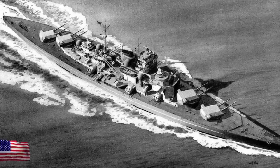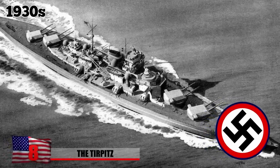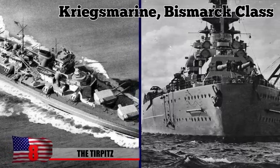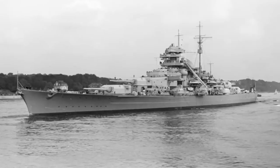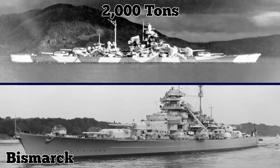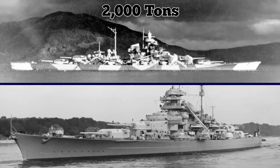The Tirpitz, built by Nazi Germany in the late 1930s, was one of two Kriegsmarine Bismarck-class armoured battleships during World War II. Outweighing its sister ship, the Bismarck, by 2,000 tons, it was the heaviest European naval battleship in history.